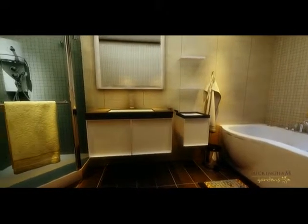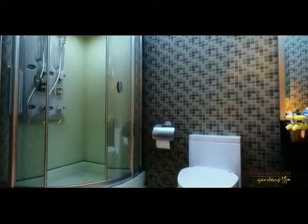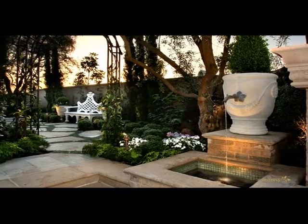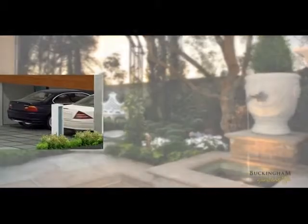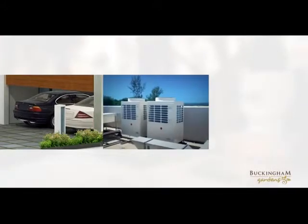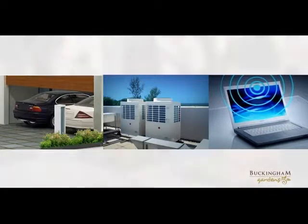Classy bath fitments. A barbecue pit and water bodies integrated into the interesting landscaped outdoor spaces to unwind. Covered garage for two cars. VRV air conditioning system. Wi-Fi enabled compound. And more.